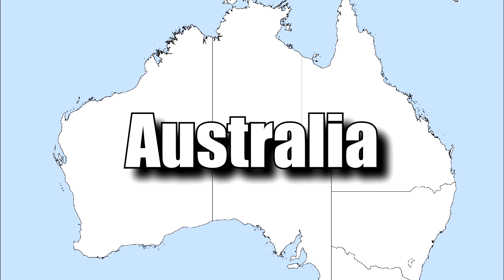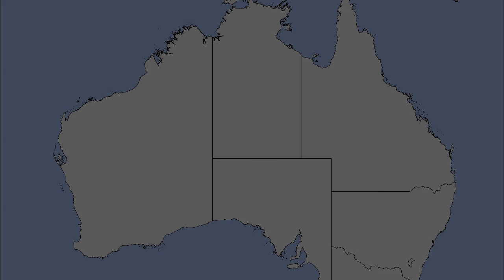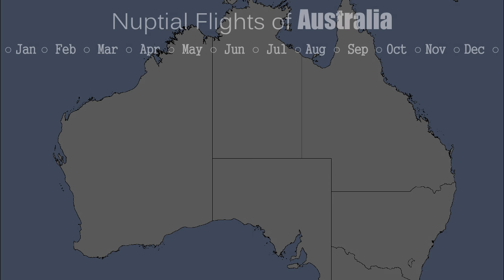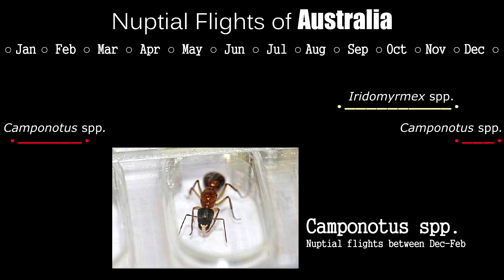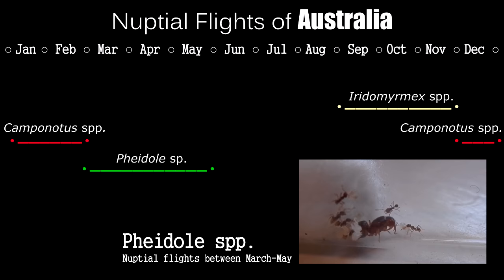Let's move on to Australia. Credit goes to Jordan Dean from the YouTube channel Ants Australia. Australia is in the southern hemisphere, so their seasons are backwards from North America and Europe. Look out for Iridomyrmex species that fly in the spring, from September to November. Then look out for Camponotus species in the summer, flying from December to February. Finally, look out for Pheidole queens in autumn, flying from March to May.